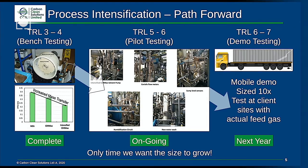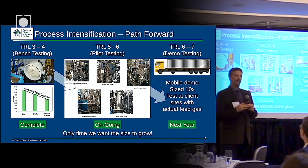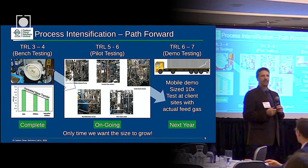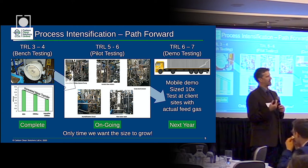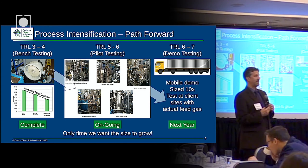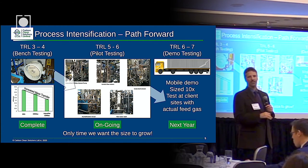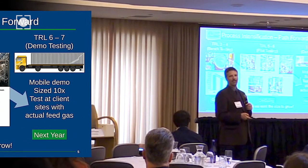We've gone through our early testing and done bench-scale work at a couple of universities and proven the concept. Right now we are developing three pilot-scale units around the world, one here in the U.S. in collaboration with the DOE, to demonstrate this technology with actual flue gas from a coal-fired boiler at the NCCC testing facility. We expect that to be done later this year, and then we're aggressively moving toward a ten-times-size demonstration unit that will be mobile and travel to different client sites throughout the U.S.